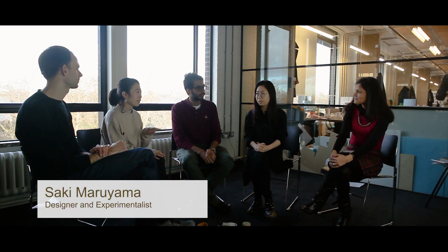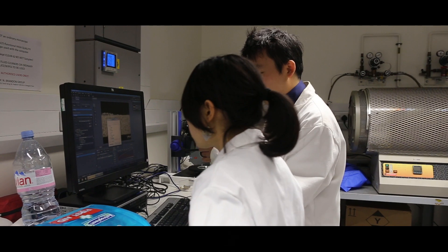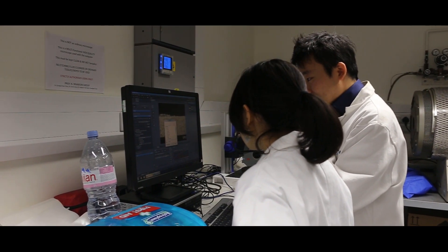I'm Saki. I'm from Japan and I did international law, so it's a bit of a different background. My interest here is to change people's perception — the typical perception — through great design.